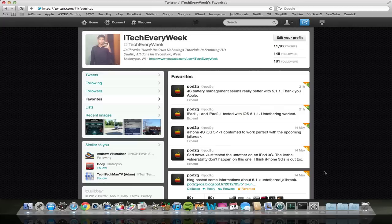I got a great jailbreak update for the iOS 5.1.1 and 5.1 untethered jailbreak. The iPad 1st generation, the 2nd generation, and the 3rd generation, and the iPhone 4S and the 4 have all been confirmed to work on iOS 5.1.1.